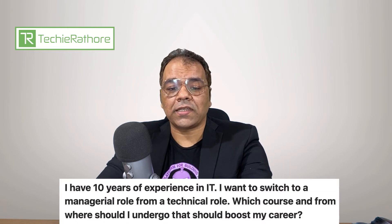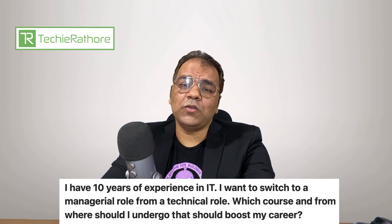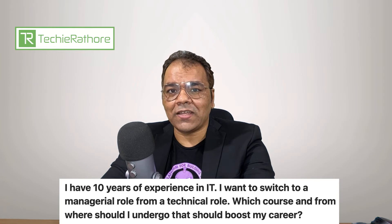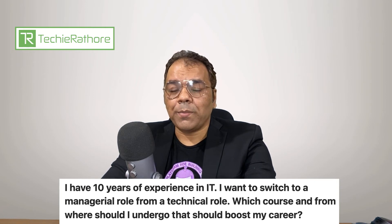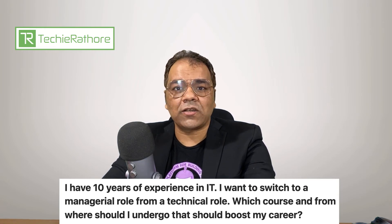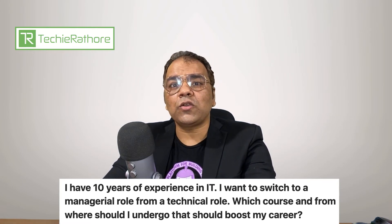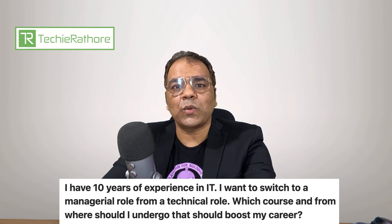Next question is from Devmalaya Basak. He is asking: I have 10 years of experience in IT. I want to switch to a managerial role from a technical role. Which course and from where should I take it to boost my career? Devmalaya, in my opinion, you need to first check within your company what kinds of managerial roles are available and which certifications are required. Many companies have internal programs to upskill experienced professionals to managerial roles — they provide internal PMP certifications or agile certifications.